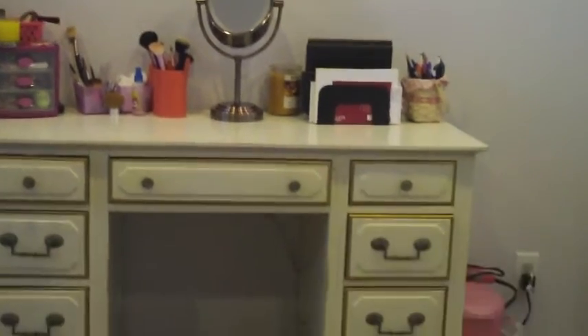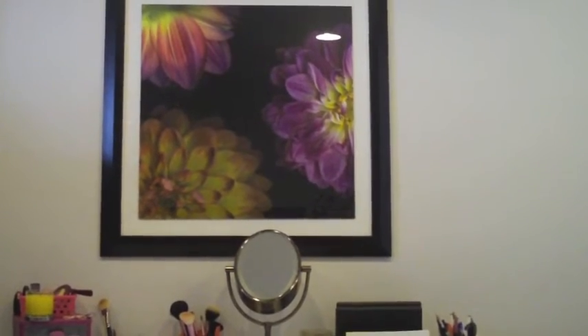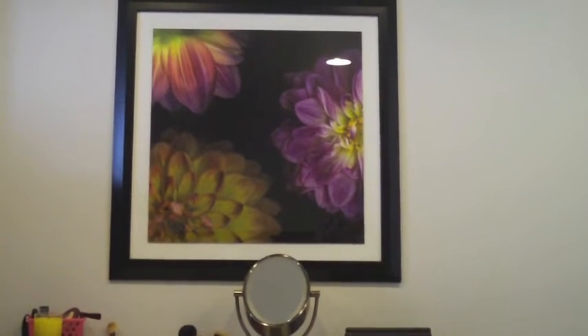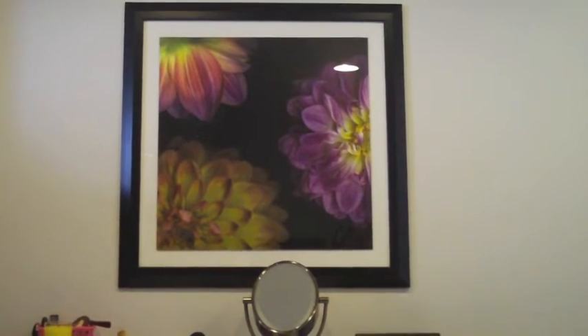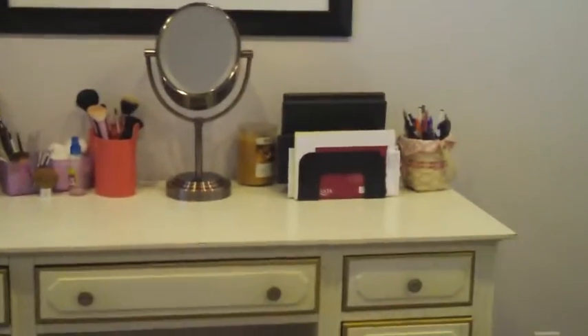So this is kind of an overview of the vanity area. This picture right here is from Ross - it was really inexpensive, I think it was like 20 or 30 dollars. I'm eventually gonna put a bigger decorative mirror there and put this on the opposite wall so it reflects, but right now that's where it is. This is the desk where everything is stored. We're gonna start over here because this is kind of non-makeup related - this is where I keep all of my hair stuff because I do my hair in my bedroom.